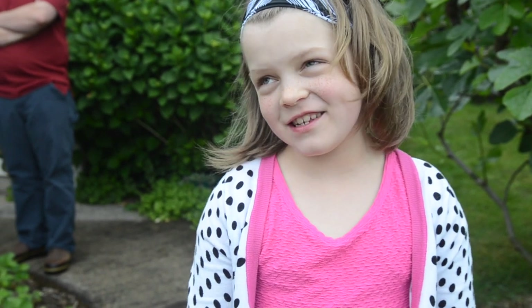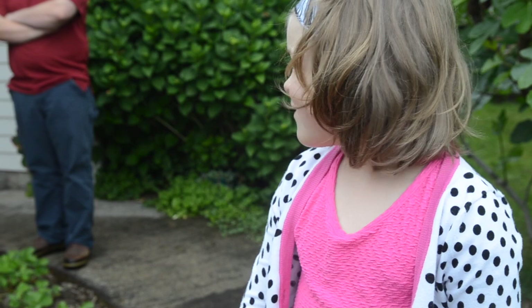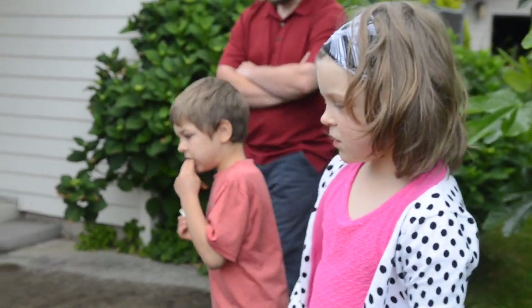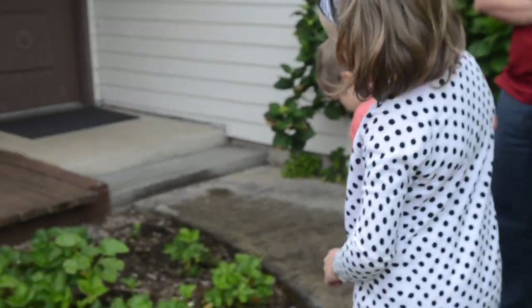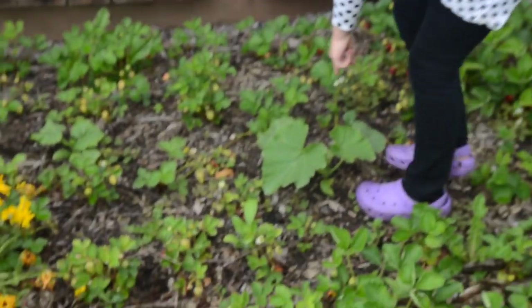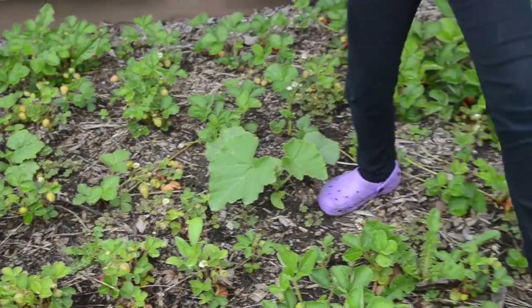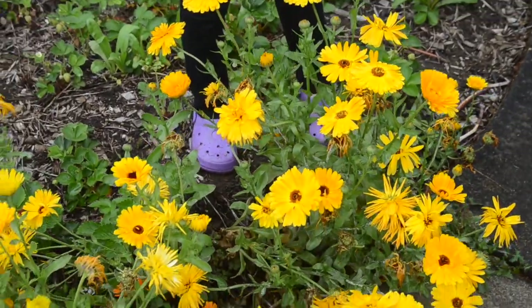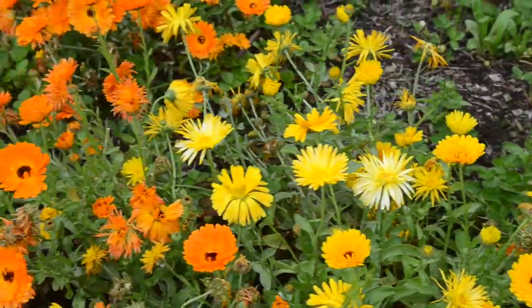It tastes like strawberries — really, really strawberries. We have some squash growing right here, and we also have some flowers right here. They're called Calendula — there's orange and yellow.